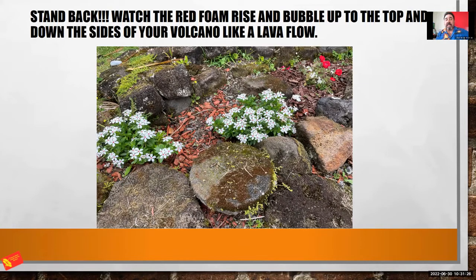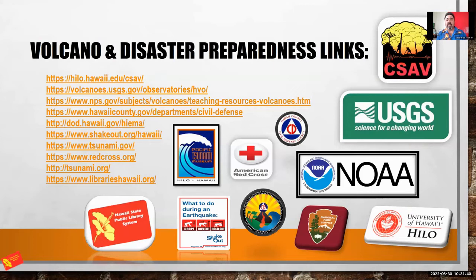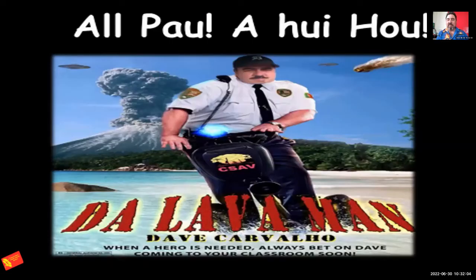This video is going to be up and I can share some links to this experiment. Whenever I need information on volcanoes and earthquakes, one of my favorite places is USGS. There are other educational links as well. And with that, we're all pau, as we say in Hawaii — all pau. We don't like to say goodbye, we say 'a hui hou' — until we meet again. I think there's some time for questions and answers.